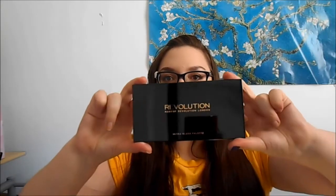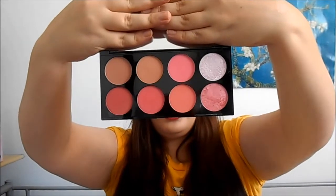It kind of looks like the box for the What You're Waiting For eyeshadow palette that I got last time. I use the Big Mirror and the blushes inside.